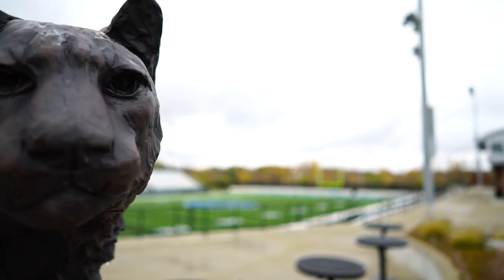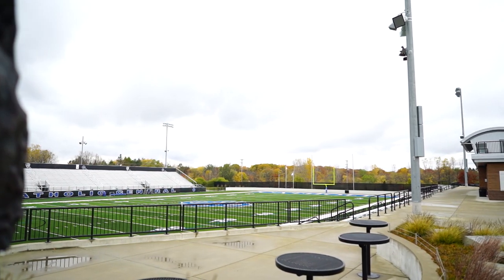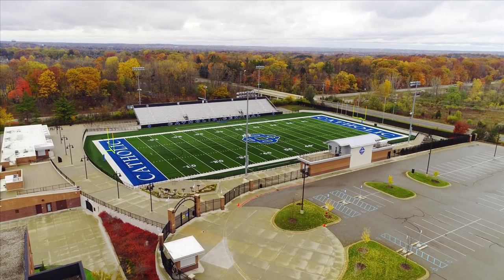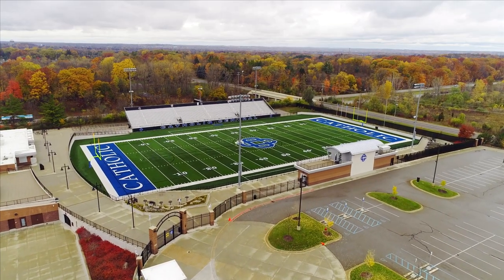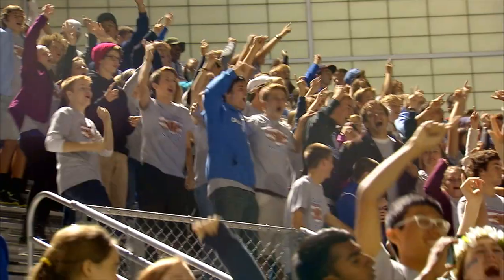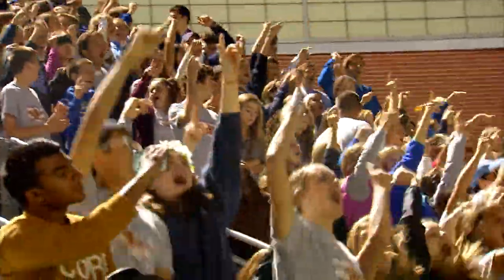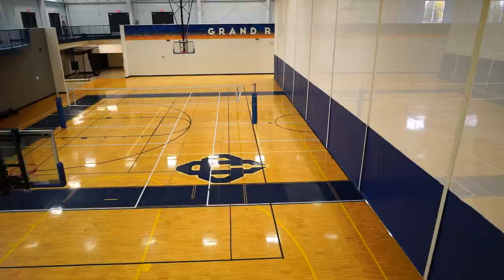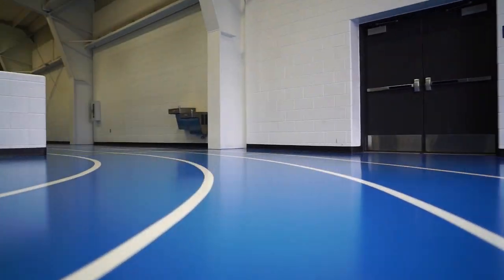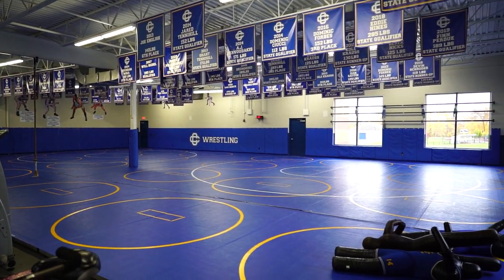All other sports take place at The CAT, and we arrange buses to take students there from our main campus after school. The CAT is home to Cougar Stadium, where we play our football, lacrosse, soccer, and rugby games. On game nights, this place is filled with Cougar pride. Inside our field house, we have three full-size basketball courts, an indoor track, a full weight room, and our wrestling training space.